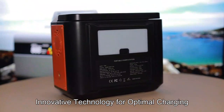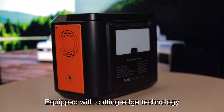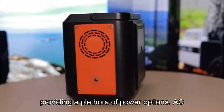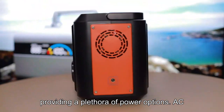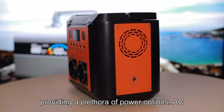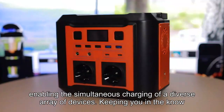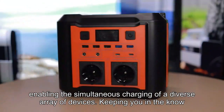Innovative technology for optimal charging. Equipped with cutting-edge technology, this power station redefines charging efficiency, providing a plethora of power options. AC, DC, and USB ports blend seamlessly, enabling the simultaneous charging of a diverse array of devices.